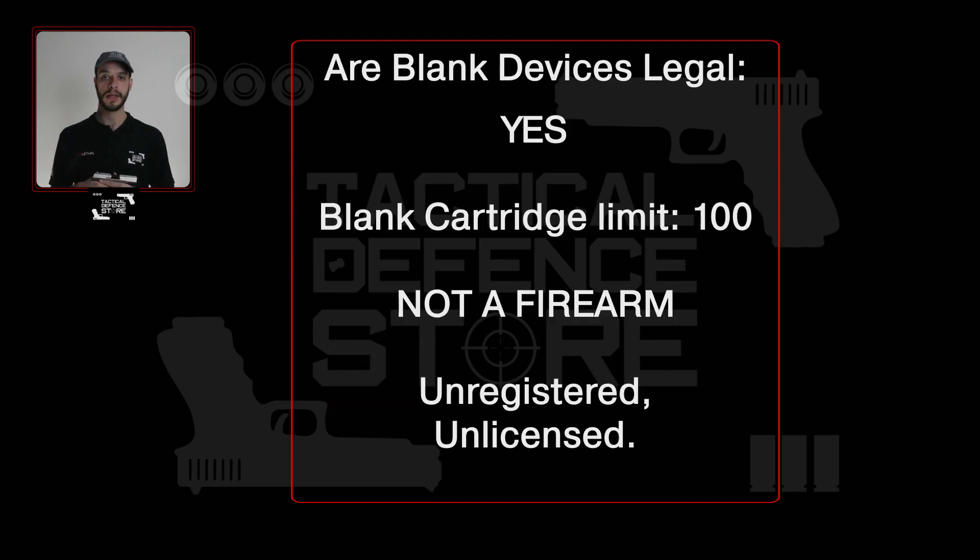Is it legal to own a blank device in South Africa? As a civilian, it is absolutely legal to own a blank device. Currently there is no registration, licensing or paperwork required in order to purchase one for yourself. You do however need to be 18 years or older and may only purchase up to 100 blank cartridges at a time.